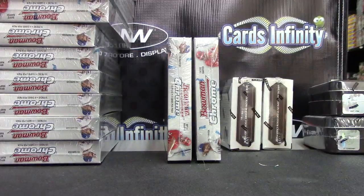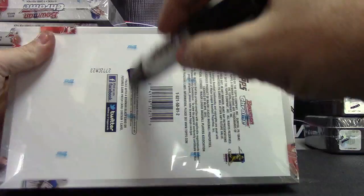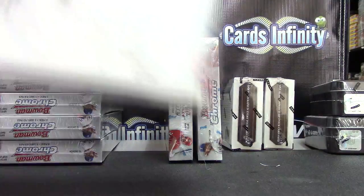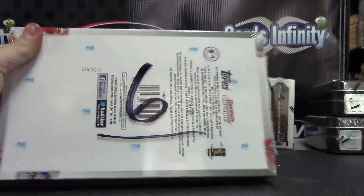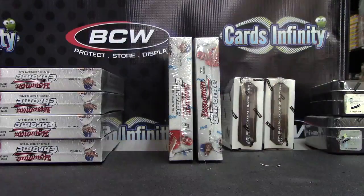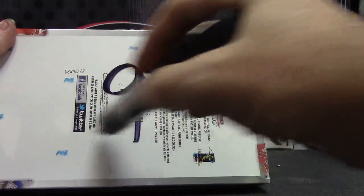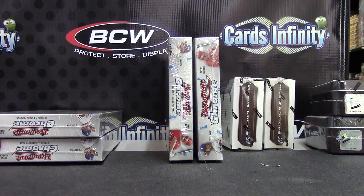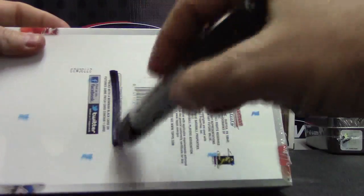And we're going to do those two 2012 primes as well. Counting through the packs: two, three, four, five, six, seven, eight, nine, ten — and the last one, number eleven. There we go.